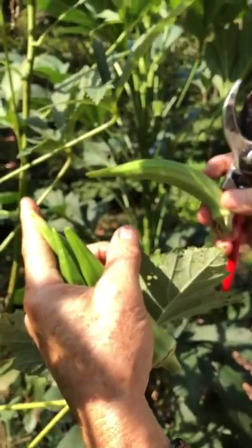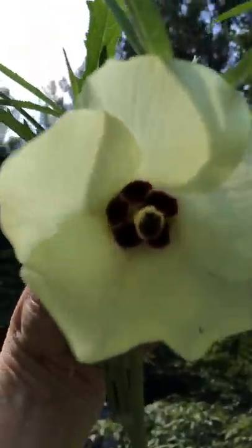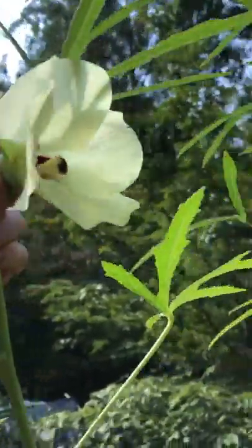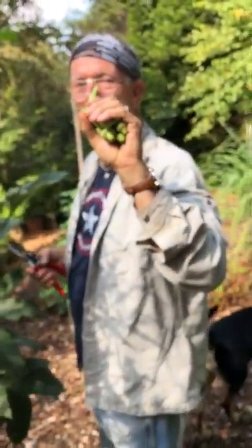These plants have incredible flowers — they're in the hibiscus family. Beautiful pale yellow flowers with a deep burgundy interior. It really is like an ornamental plant with the bonus of edible pods.